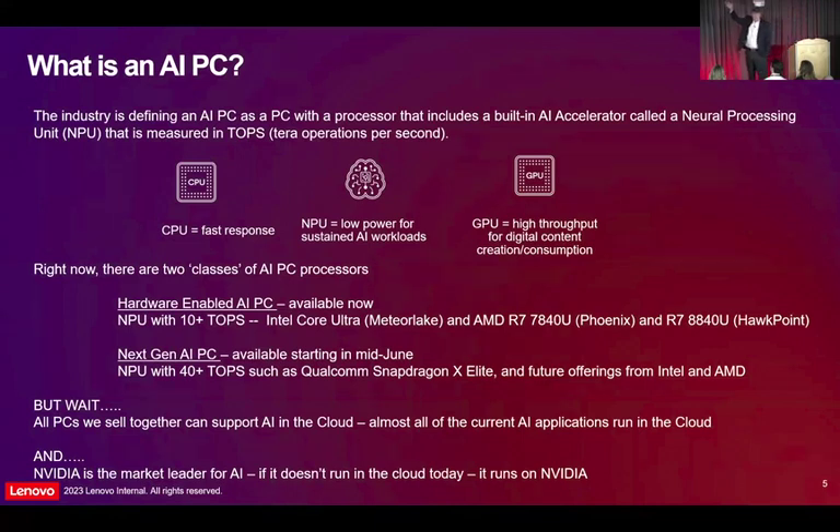AIPC — what does it mean? AIPC basically means there's this new thing in the processor called a neural processing unit, NPU. We've always had the CPU, which is really fast. We've always had the GPU, which is for graphics-intensive things. Now we have this NPU, the neural processing unit, built into the processor that's going to handle that low-power background AI workloads.